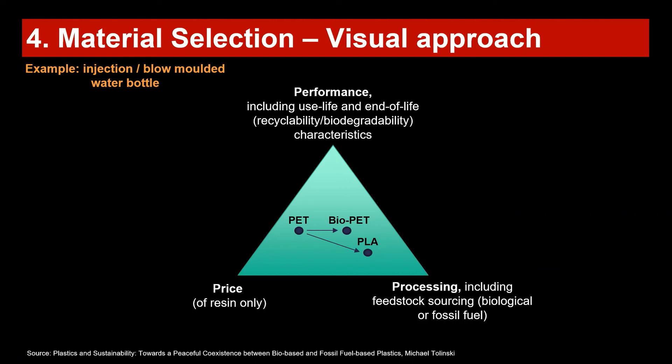In this way you can visually compare materials and better select between them. It is a good approach to be clear about sustainability goals and incorporate them into the price-processing-performance triangle. Keep in mind that for certain applications — such as gas-filled water bottles or carbonated drinks — materials like PLA cannot even be used, and this must also be factored into the selection.